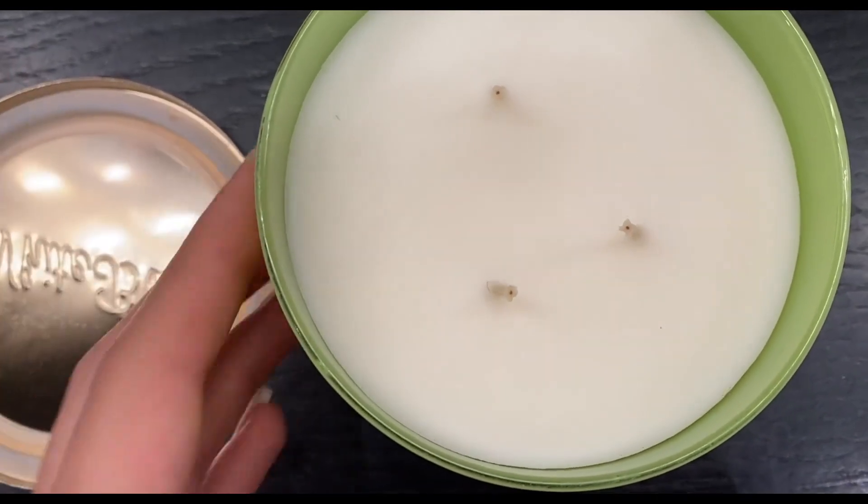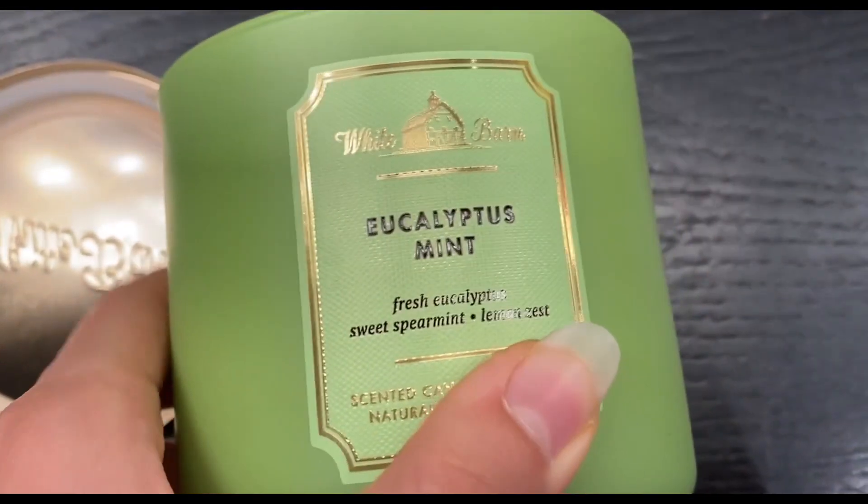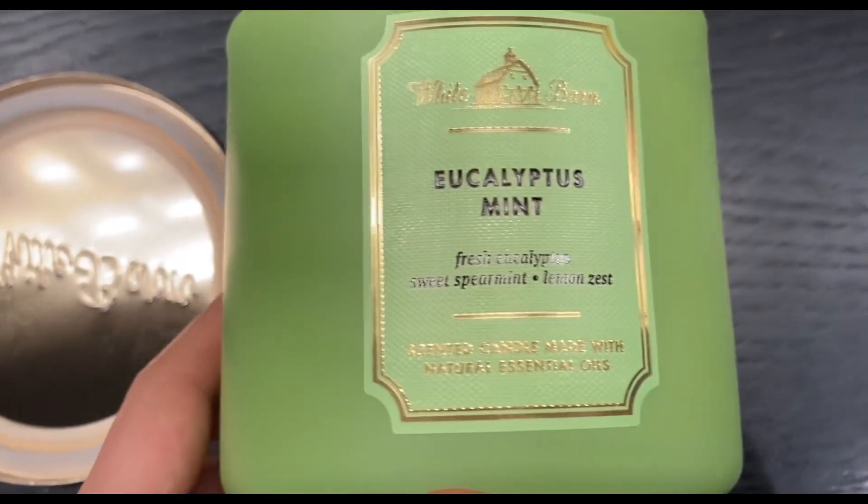The packaging is both elegant and functional. The simple white jar with a wooden lid complements any decor, making it a lovely addition to our home.